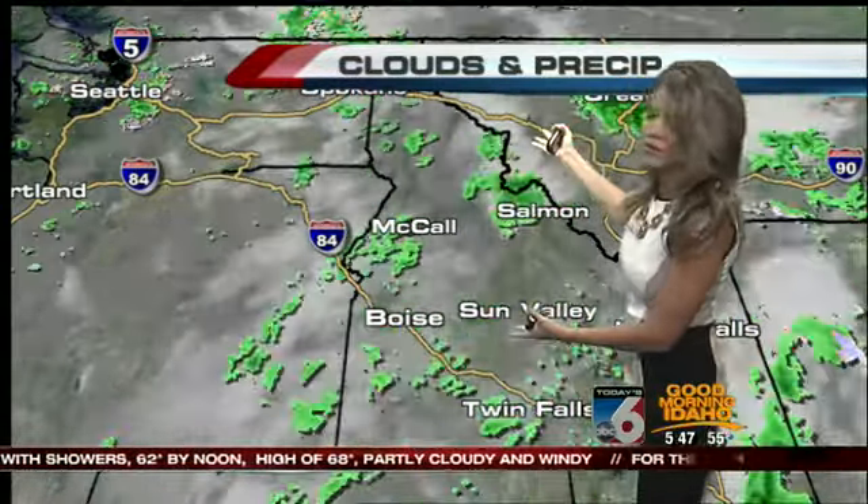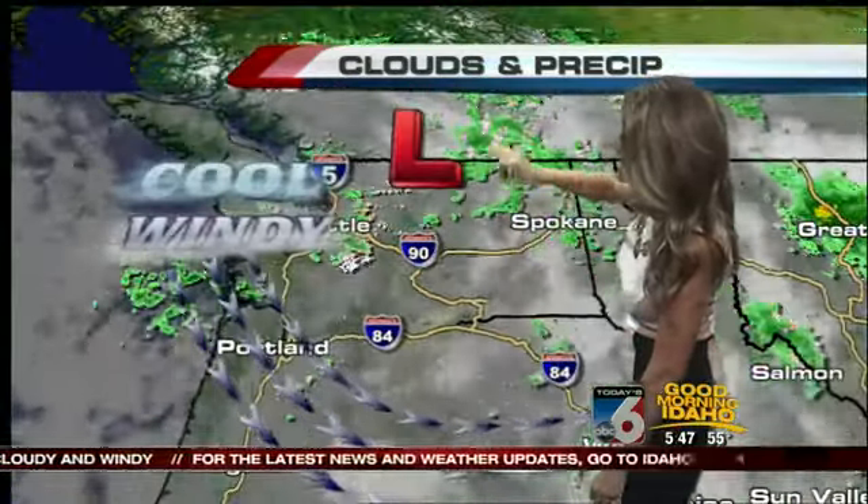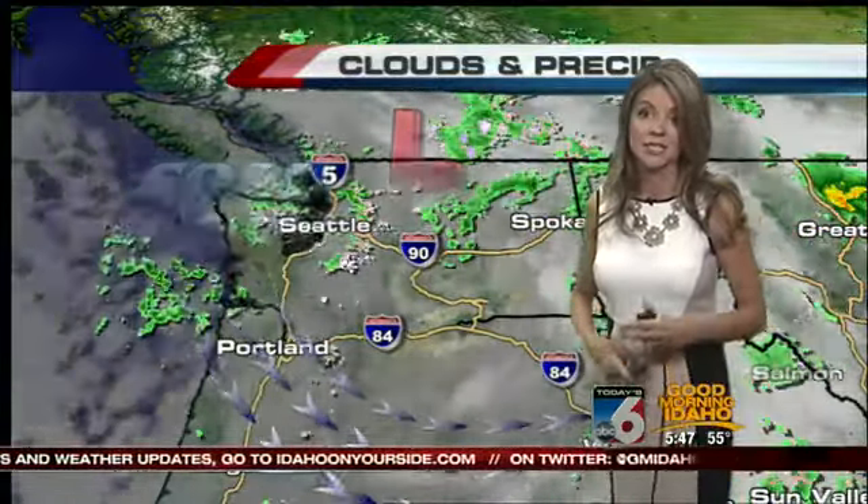Can you tell by this map where that low pressure center is? You can kind of see everything pinwheeling around it. If we look just to the north of the Panhandle, that's where it is — blasting in that cooler air behind it and also the very windy conditions that look like they're going to last with us throughout the day today.